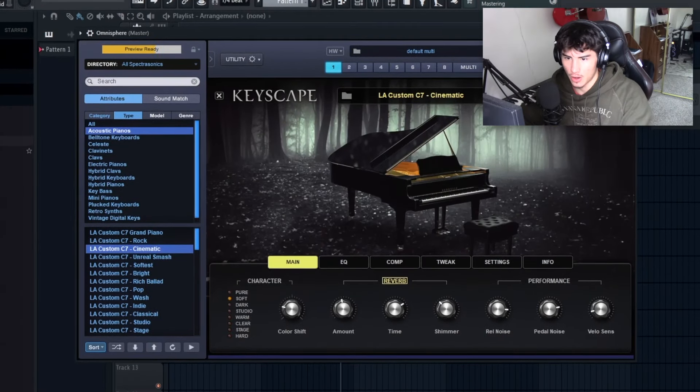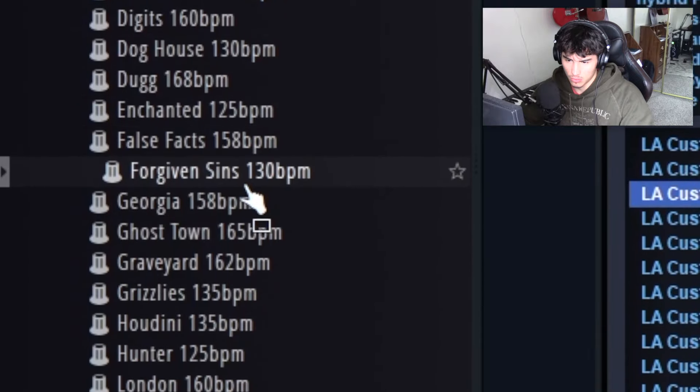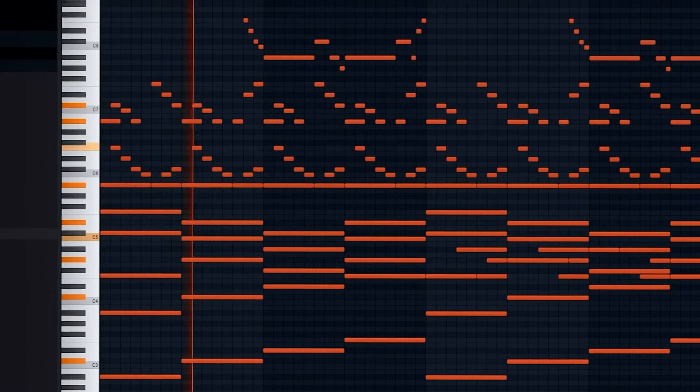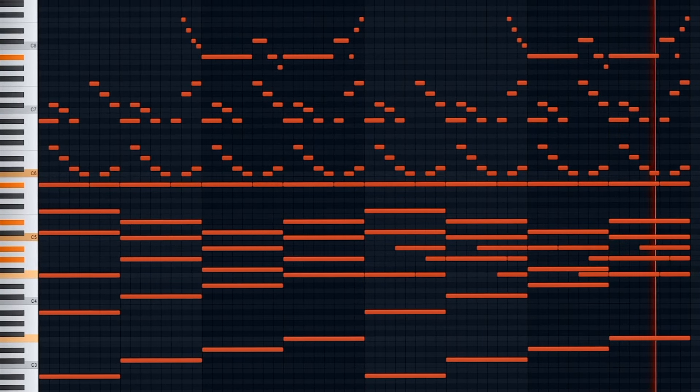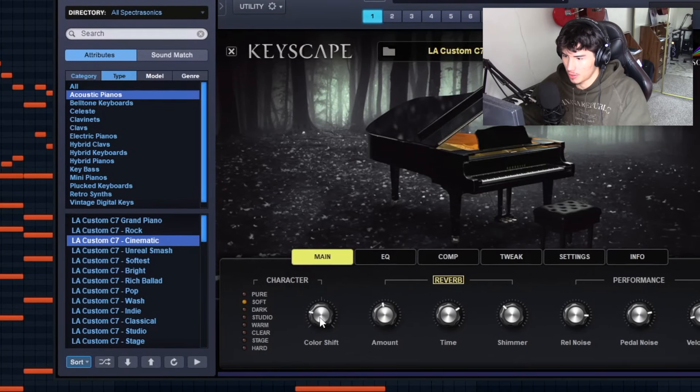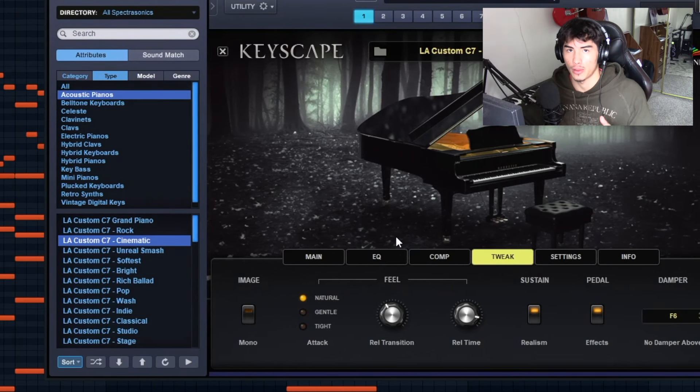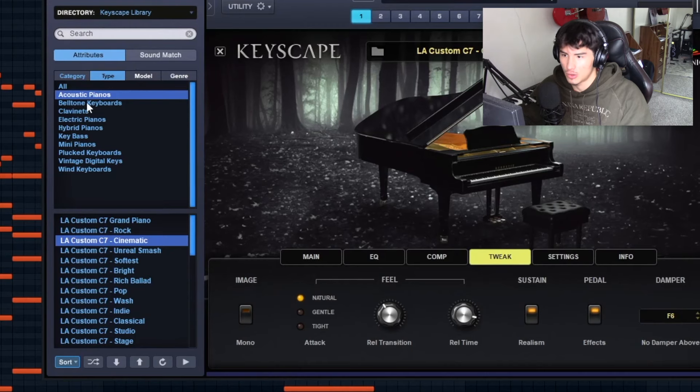My favorite preset in here is definitely the cinematic one. Let me drag in another MIDI — just so full and clean, I love it. If you don't like the stock preset, you can change parameters like color shift, the amount of reverb, and even get into the EQ to take out some lows. You can tweak it to exactly the sound and tone that you want.